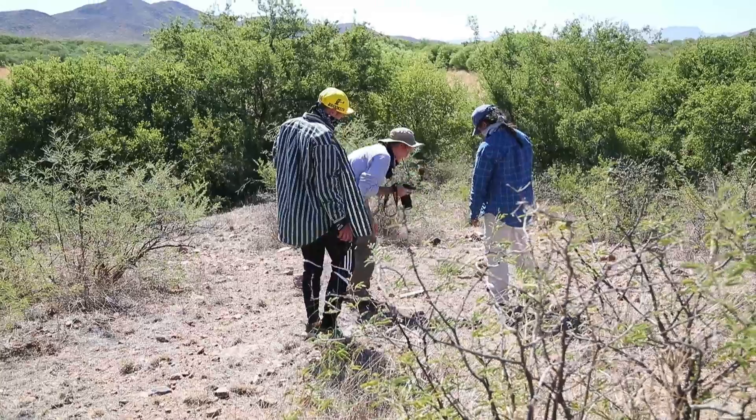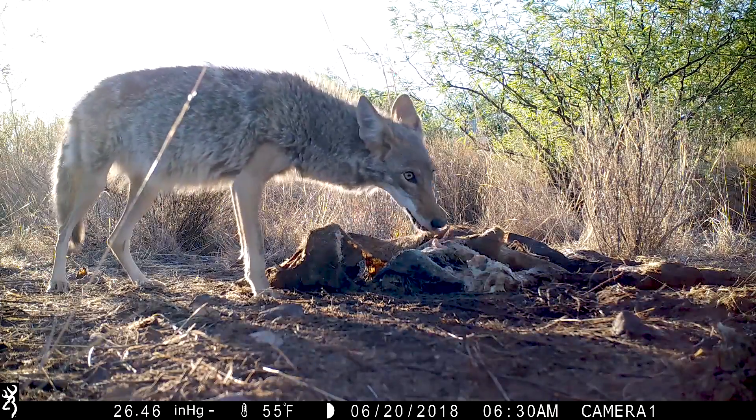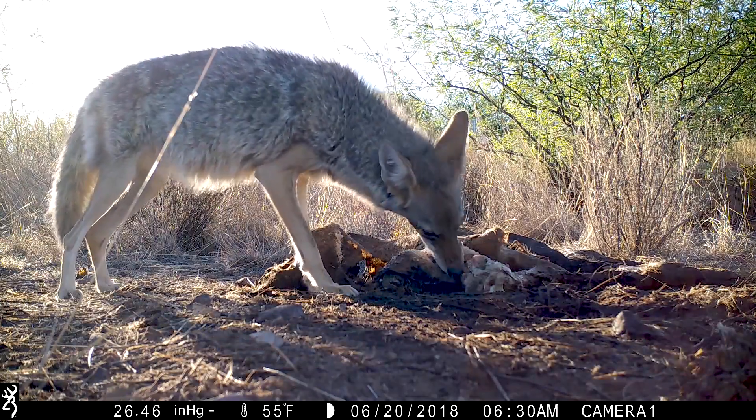This looks like a toe. Now that we've seen that an entire pig has been carried away, that tells us a lot — specifically that if a body is found in the desert, that doesn't necessarily mean that that location is where they died.